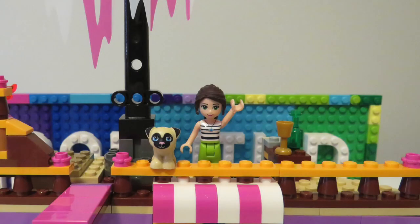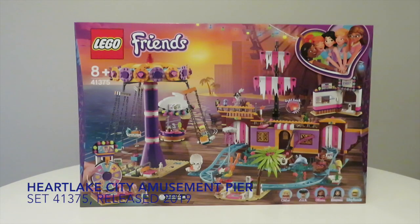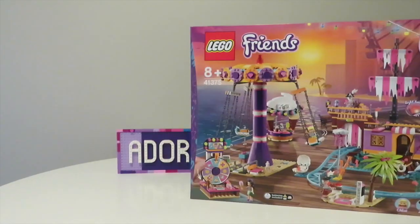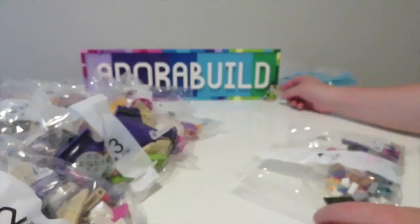Hello and welcome back to Adorabuild. My name is Ruth and my little dog is called Pucky. Today we're going to be checking out this massive Friends set, which is the Heartlake City Amusement Pier set. I'm pretty sure that to date this is the largest Friends set that we have ever seen. So let's open up the box and get building.